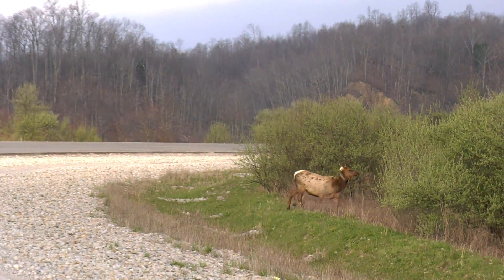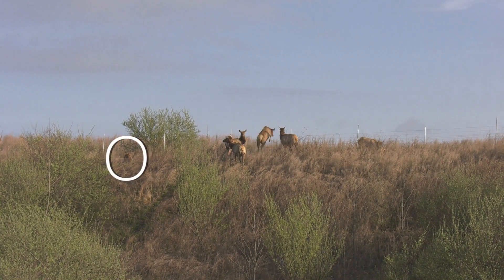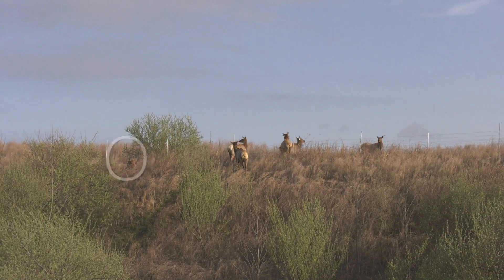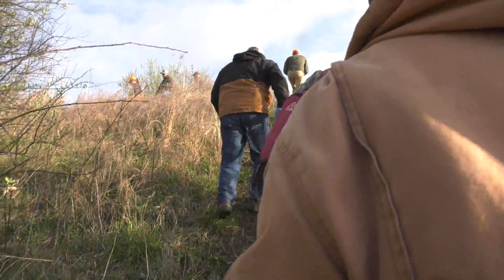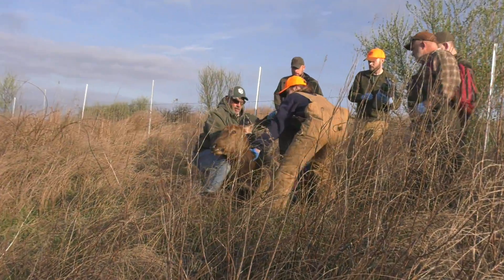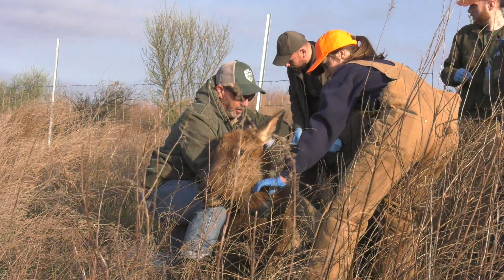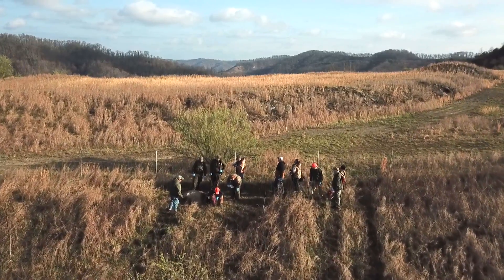We shoot the dart at the elk — it has liquid drug in it. Perfect, we're just gonna wait till her head is fully down to go put the blindfold on her. It sedates the animal; it takes about five to almost ten minutes sometimes for the animal to fully go down, but once that animal goes down we move in and do our thing.